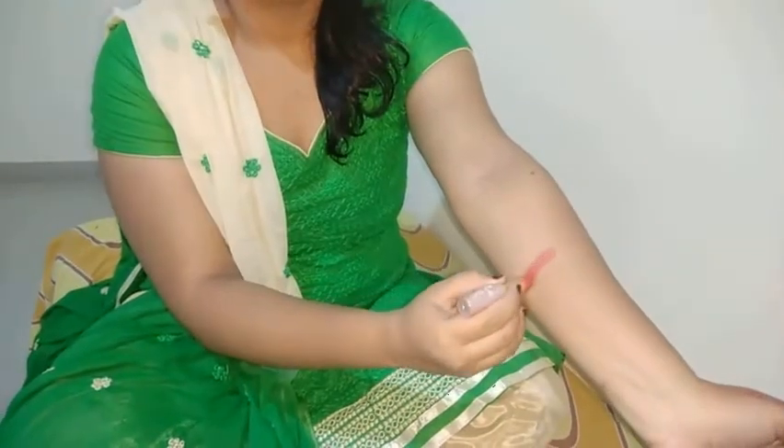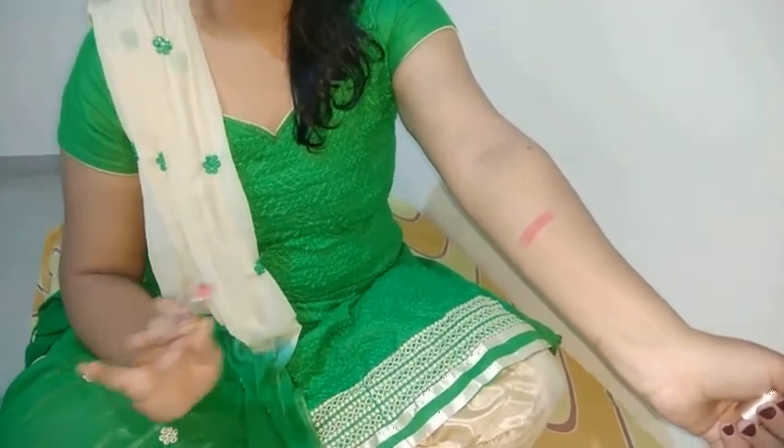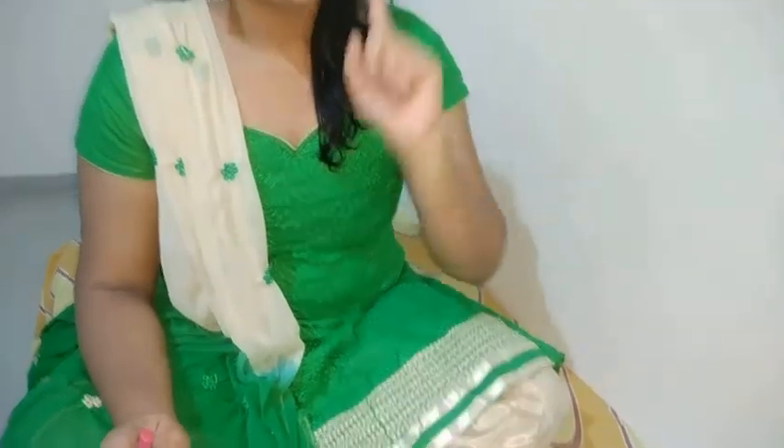The first one in my list is the Lakme 9 to 5 matte lipstick and this is one of my favorite pinks. The shade name is Pink Shock and it comes for only 405 rupees. I'm going to show you the hand swatch right here. This shade will suit fair to medium skin tones and I'm going to show you the lip swatch right now.